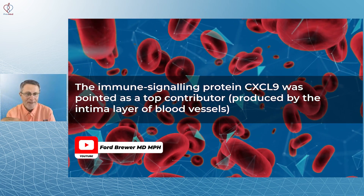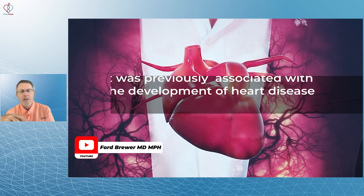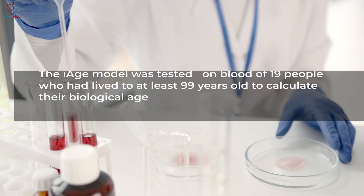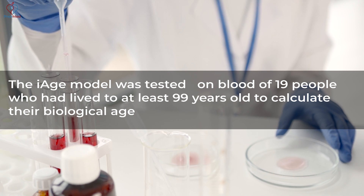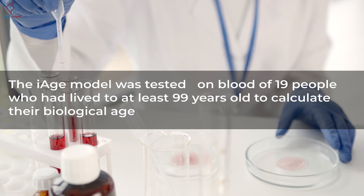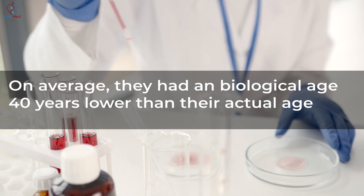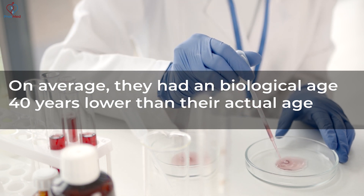Immune signaling protein CXCL9 was identified as a top contributor, produced by the intima layer of blood vessels — and many of us could have told them where to look. It was previously associated with the development of heart disease. The iAge model was tested on blood of 19 people who lived at least 99 years, and on average they had a biological age 40 years lower than their chronological age.